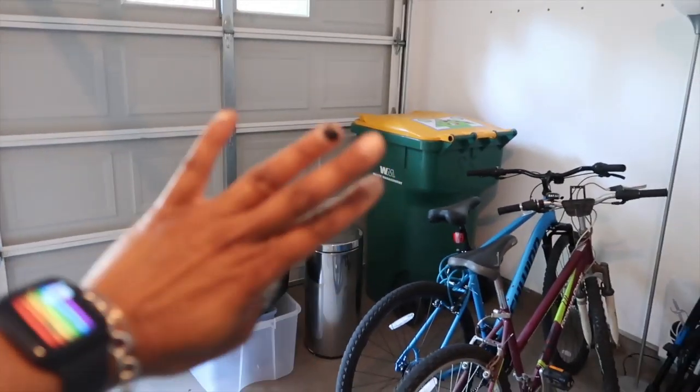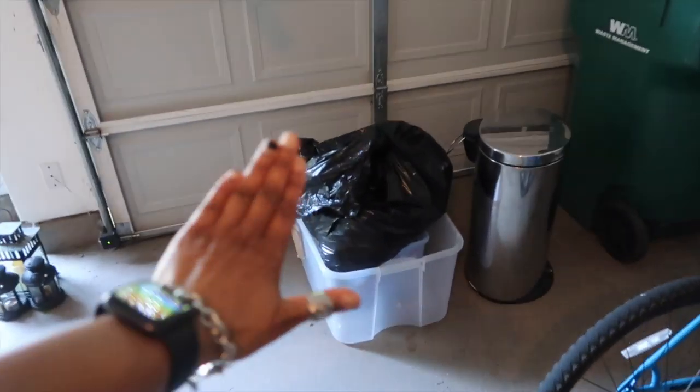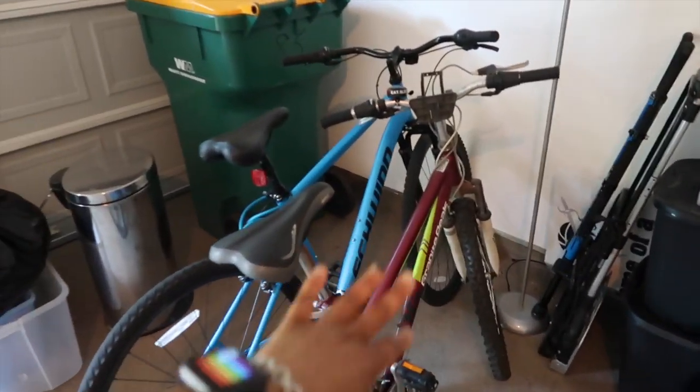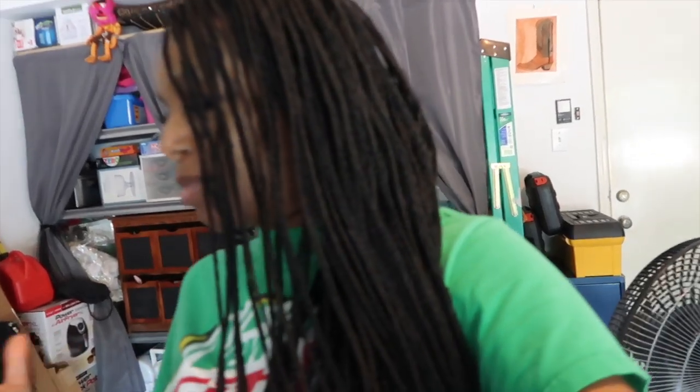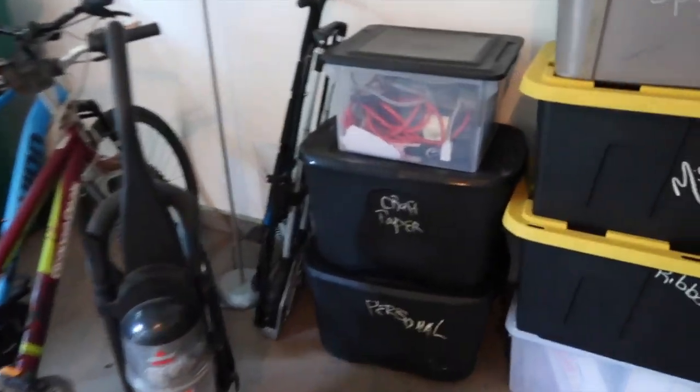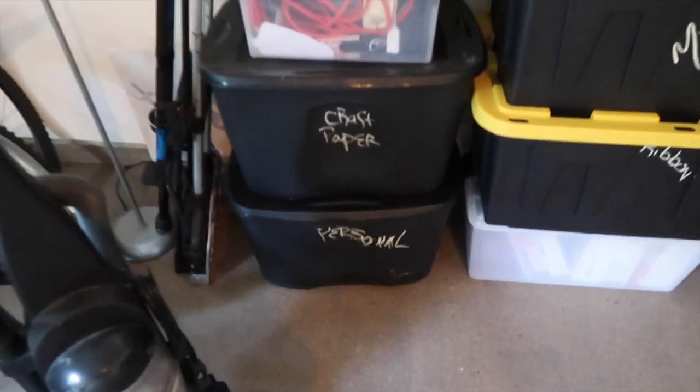Over here we have one of the trash cans. This is the donation area — that's all donation. The girls' bikes are here. This box down here is a personal box: things I've saved for the kids throughout the years — things they've drawn, letters they wrote me, stuff like that. I told Bobby that if anything happens to me, just make sure she takes the personal box. It's sentimental things that no one would appreciate besides me or the kids.